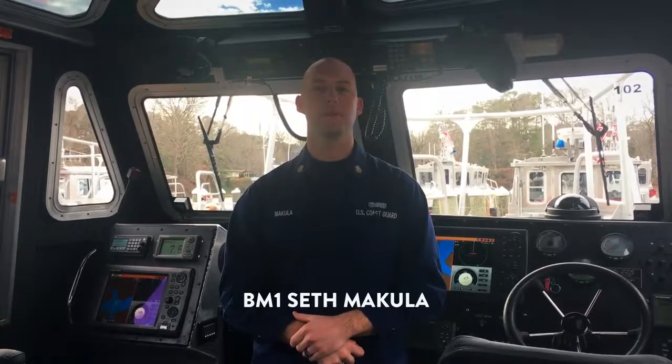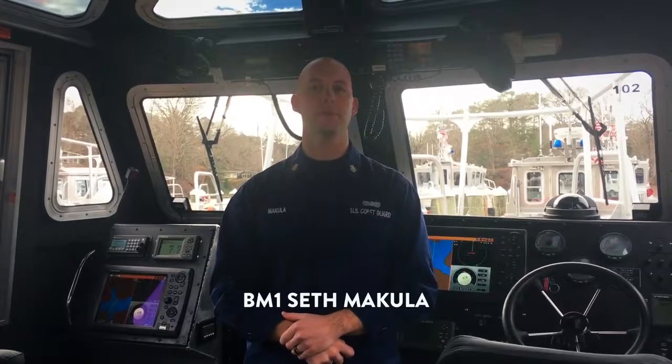Hello, I am Boatswain's Mate First Class Seth Makula with Boat Forces Center out of Training Center Yorktown, and today I'll be showing you how to make a direct call using a Digital Selective Calling, or DSC, radio.